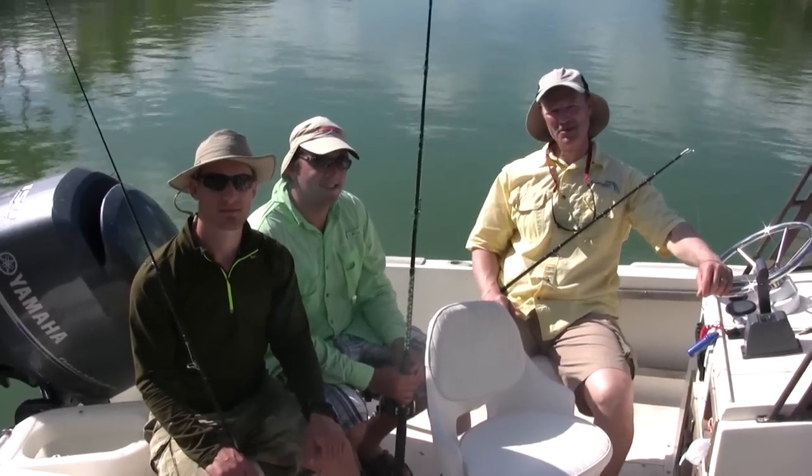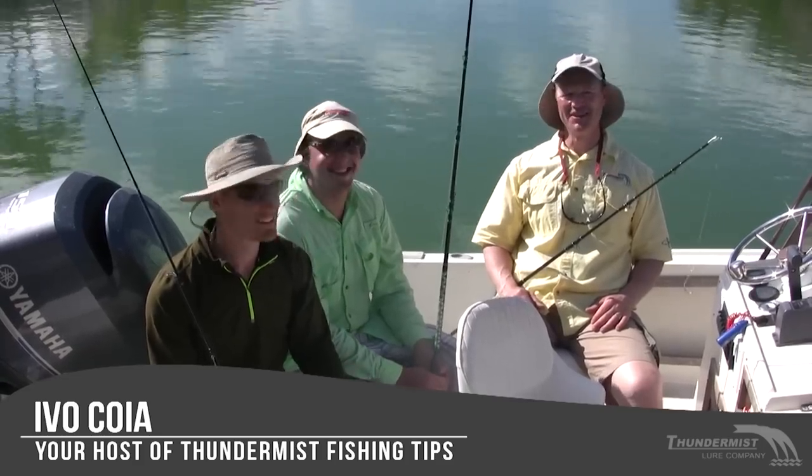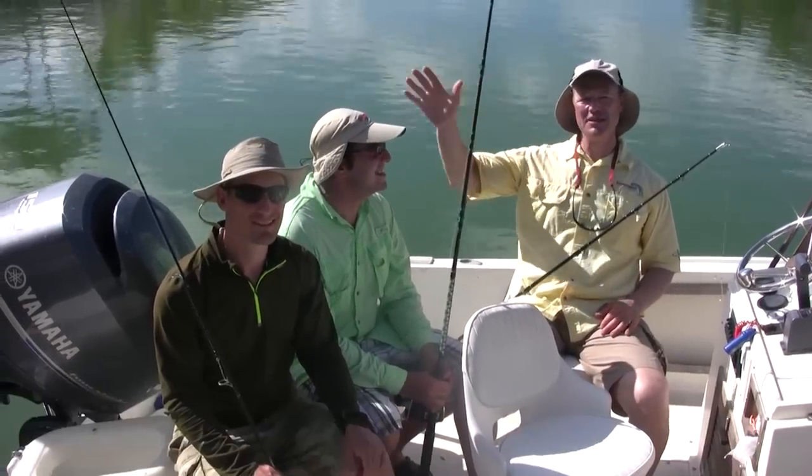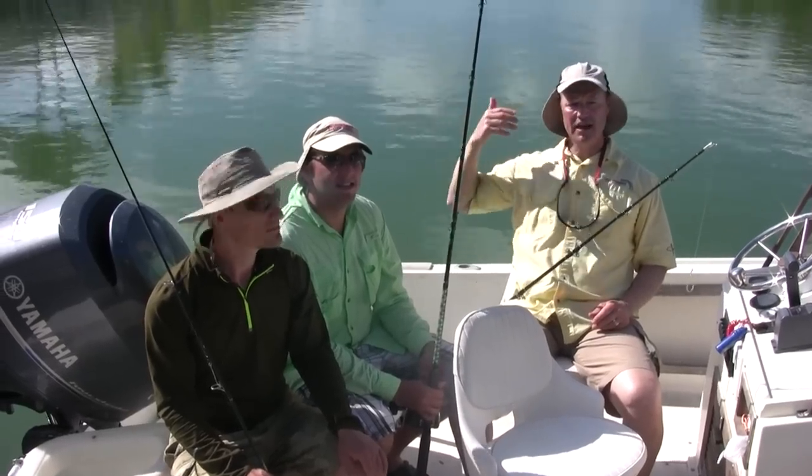Hi folks, it's Evo here from Thunder Miss Lure Company and welcome to today's episode of Thunder Miss Fishing Camps. It's a scorcher out here and it is really really windy, so we opted to come in and do a little intro. We're out here again in the Florida Keys and today, because it is so windy, we fished out on the Gulf side where it's somewhat calmer but still really really windy.